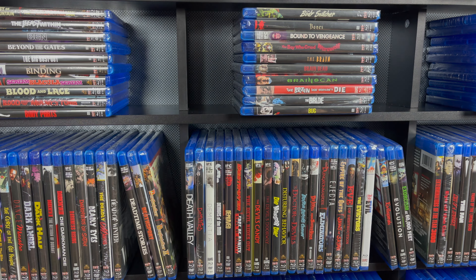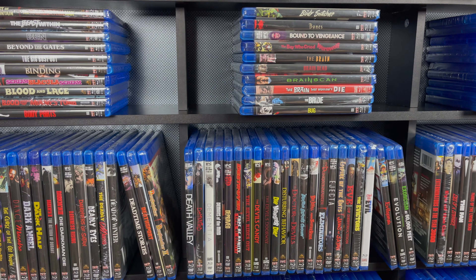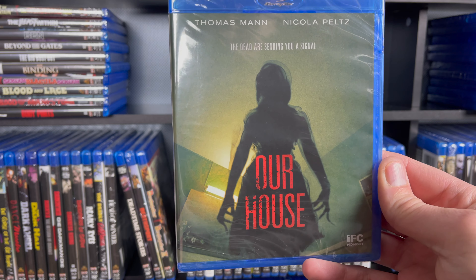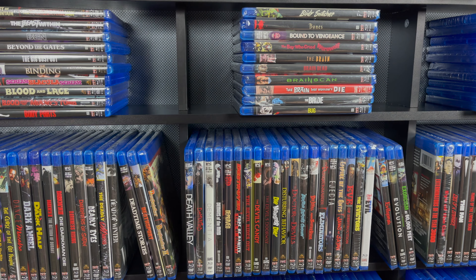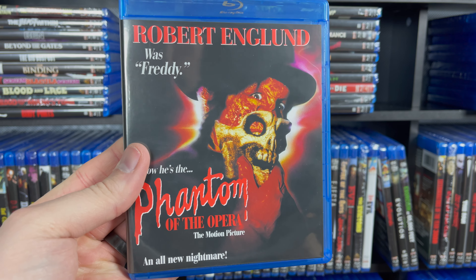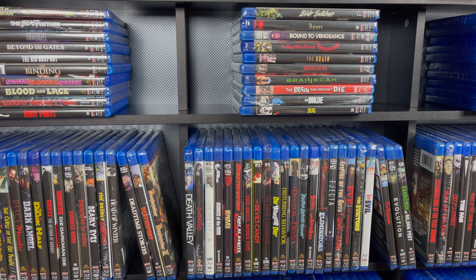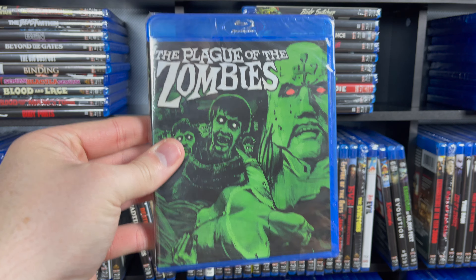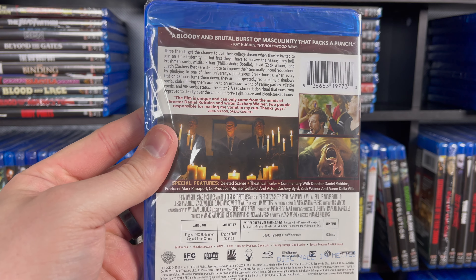Then we have Nomads. Nosferatu, the Werner Herzog version. Then we have Of Unknown Origin with Peter Weller. And then the finally released Orca: The Killer Whale — I was so glad when they finally put that out. Then we have Our House, an IFC Midnight release. And then The Outing and The Godsend. Then The Pack, another IFC Midnight release. Phantom of the Opera with Robert Englund. Piranha 2: The Spawning — this one is also recently out on 88 Films, I believe. The Plague of the Zombies — love that cover art. Pledge — this one got some negative reviews, but I've actually been really interested in watching it; I've heard from people I trust that this is pretty great.